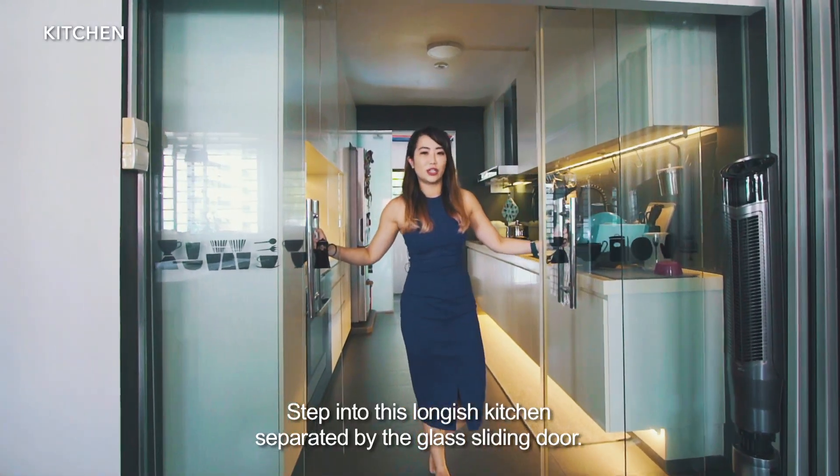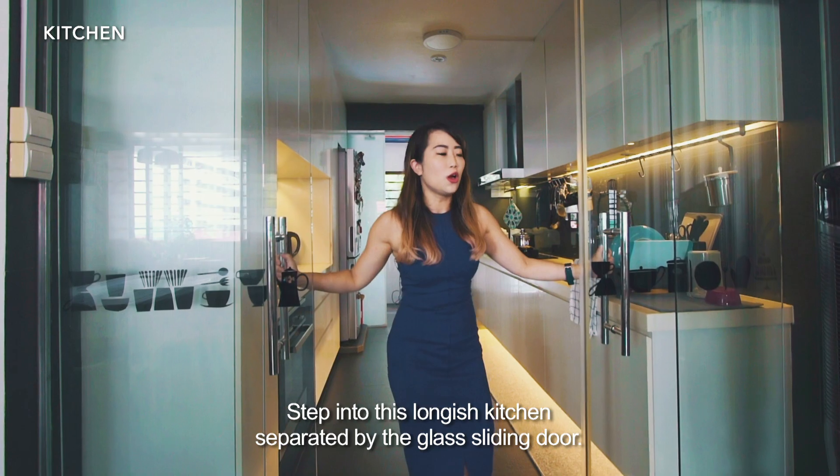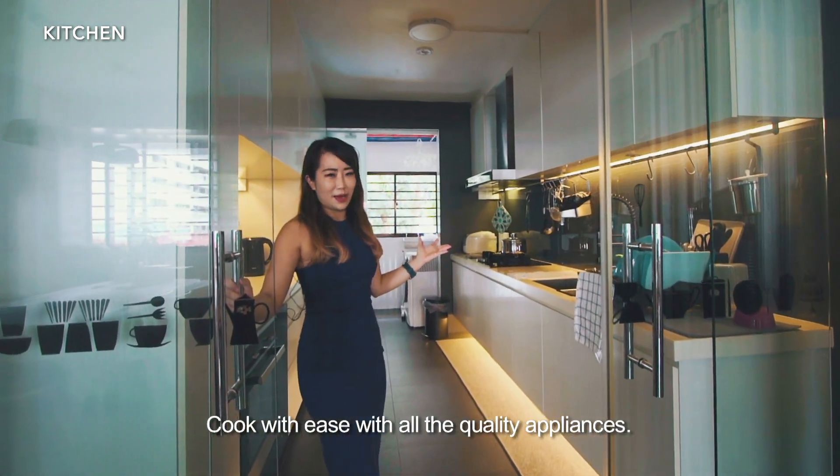Step into this longish kitchen separated by the glass sliding door. Cook with ease with all the quality appliances.